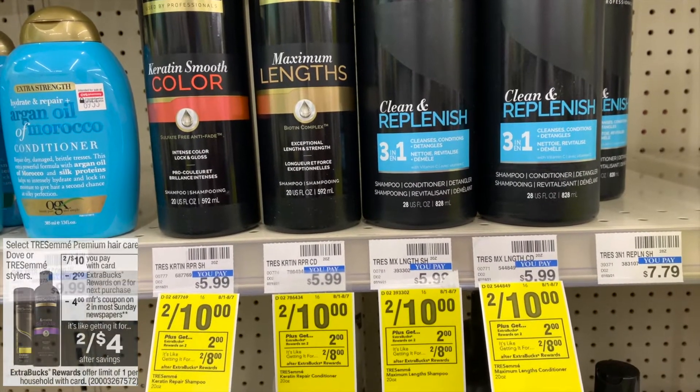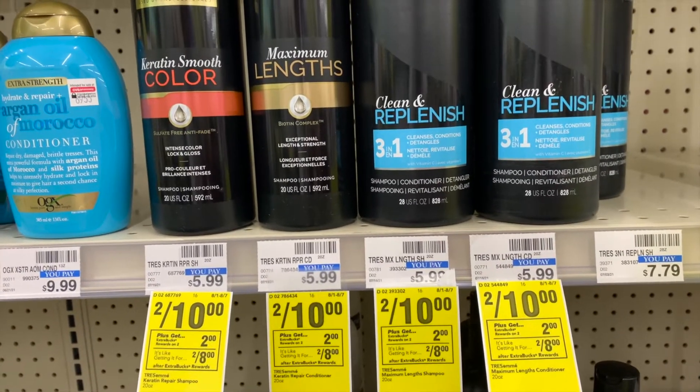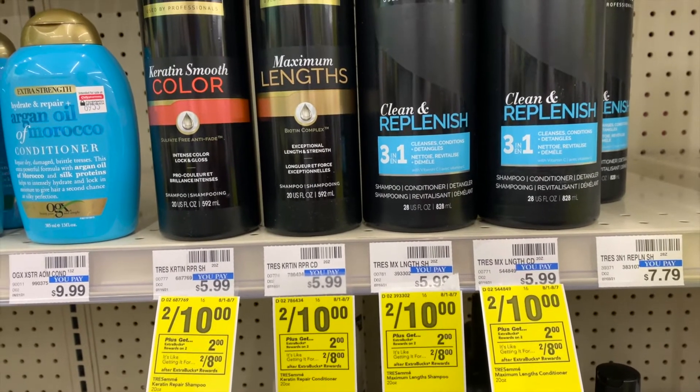Tresemme is two for ten, and you buy two and you get a two-dollar Extra Buck. So I'm going to pick up two of those because I have a four-off-two coupon.